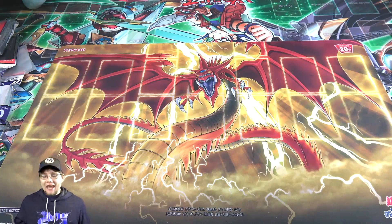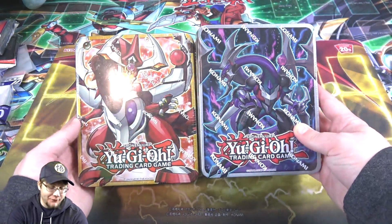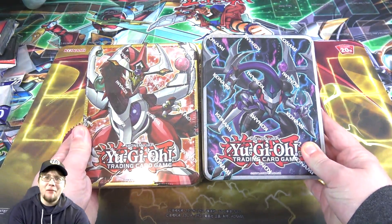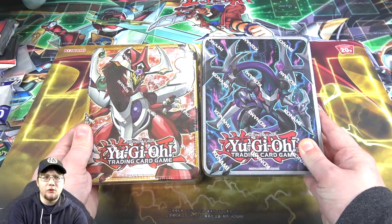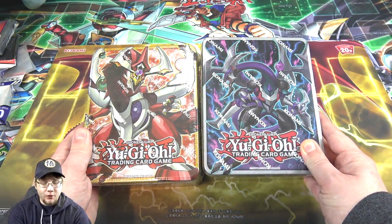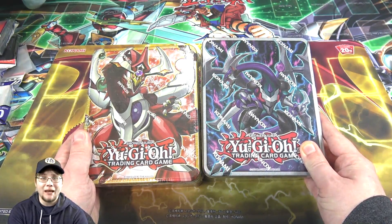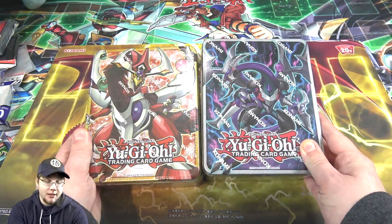What's up everyone, this is Cyberknight, and today I'm going to open up both of the 2015 Mega Tins for you guys. I thought it'd be fun to pick up a couple of these. I've been kind of in the mood to open up some Mega Tins lately, so expect a bunch of different ones. We actually got the Odd Eyes Pendulum Dragon and the Dark Rebellion XYZ Dragon Mega Tins today, so let's see what we get from them.